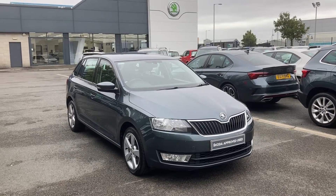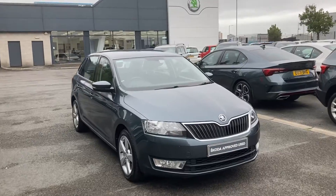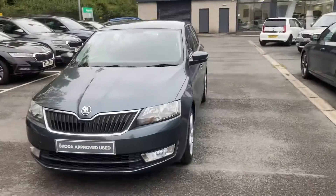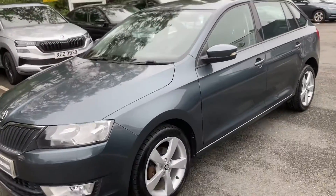Welcome to our forecourt here at Mervyn Stewart Skoda in Boucher Crescent, Belfast. Here to show you a beautiful Skoda Rapid Spaceback 2017 SE Tech, finished off in the gorgeous graphite grey.